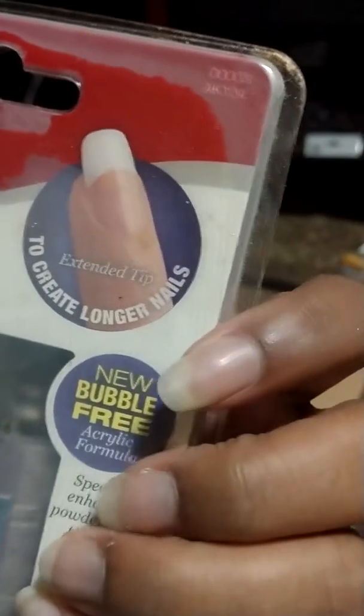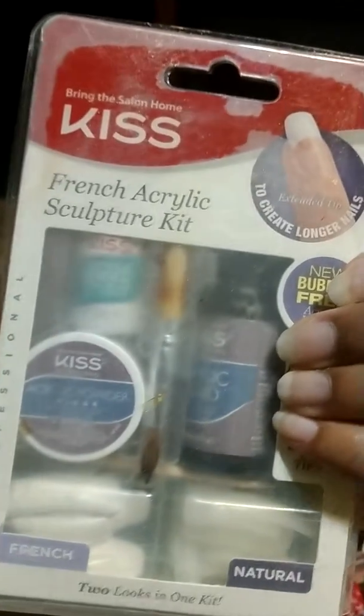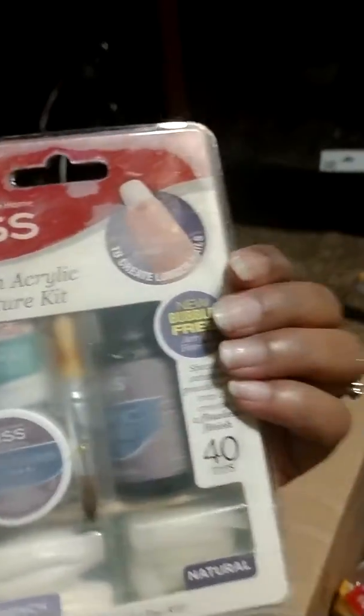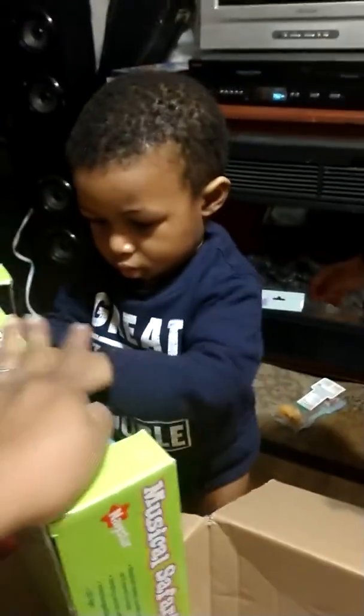Oh look at that. I can make me some — I can do my nails. Hallelujah! Thanks, Mom. That's really sweet. Oh my goodness, look at that. Whoa, what is it? Oh my goodness, what is it? It's like a safari train! Safari train.